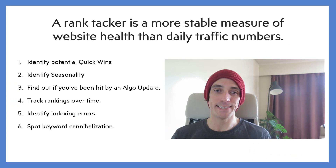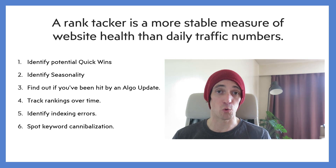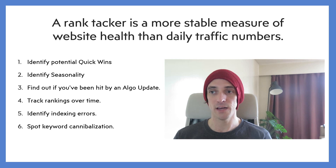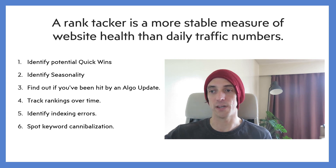So let's sum up. A rank tracker is a more stable measure of your website's health than your daily traffic numbers. There are six top reasons why you need one: you can identify potential quick wins to increase rankings using on-page SEO or backlinks; identify seasonality — if you've lost traffic but not rankings, that's a sign of seasonality; find out if you've been hit by an algorithm update way better than looking at traffic alone; track your rankings over time; identify indexing errors; and spot keyword cannibalization.